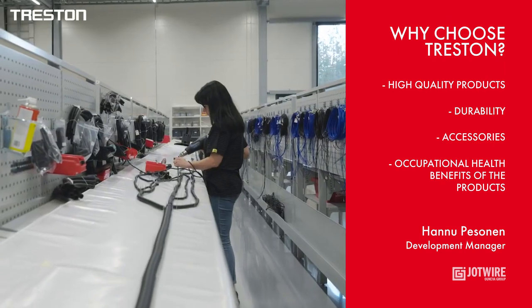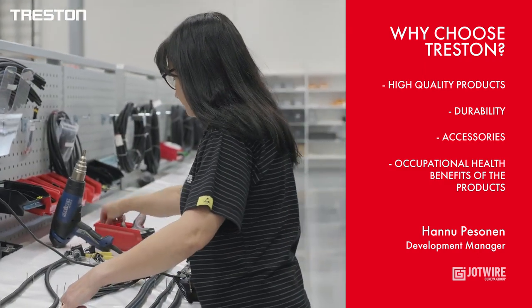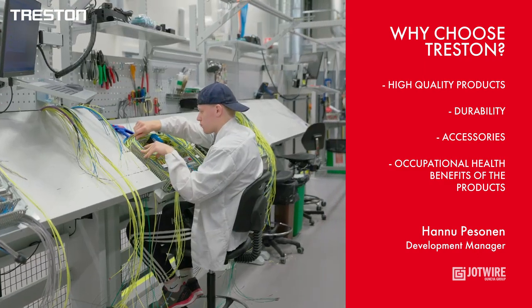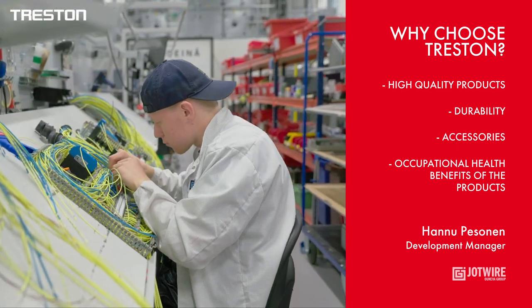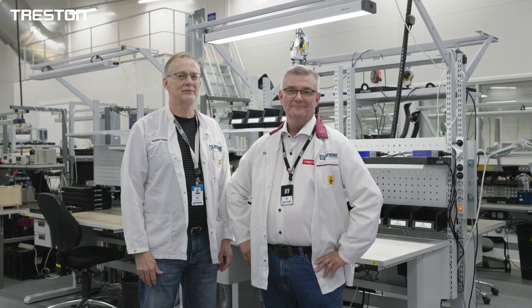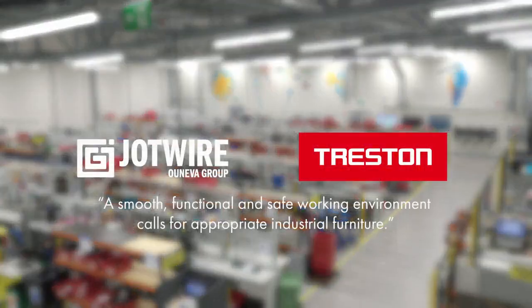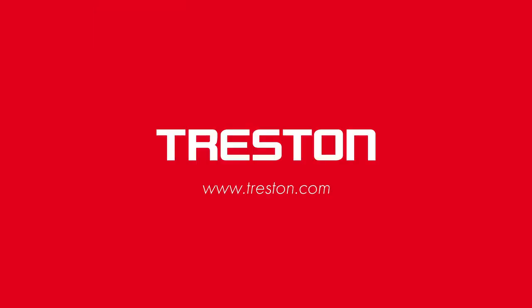Workstations with tilt mechanisms reduce the need to reach for items. This solution has helped us reduce and prevent back problems and neck and shoulder pain among employees. A smooth, functional and safe working environment calls for appropriate industrial furniture.